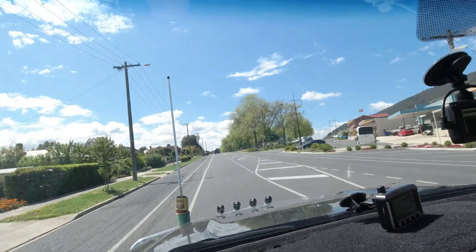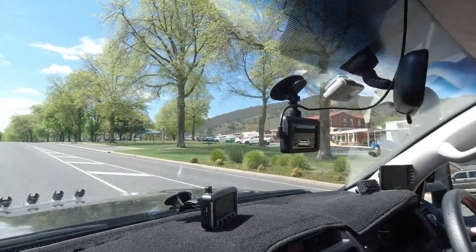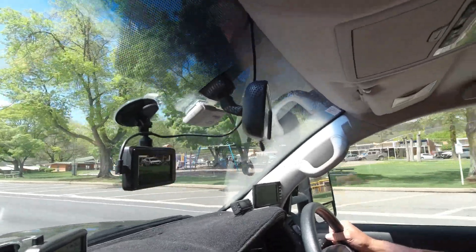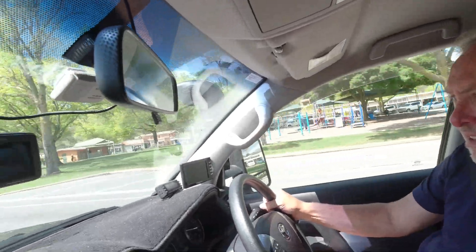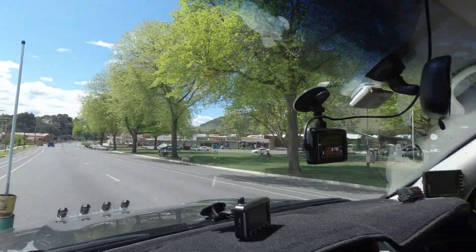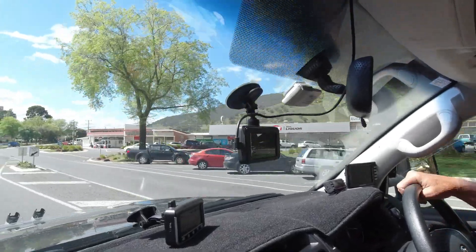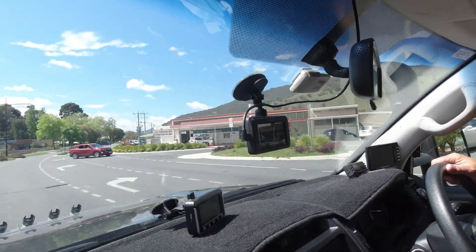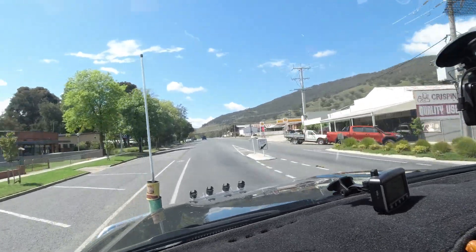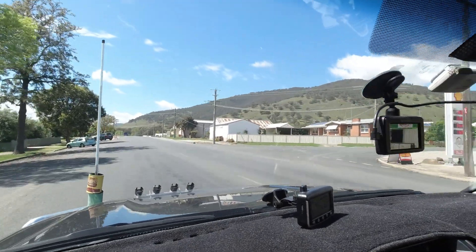We've got the main street over to the right there. Some decent shops. Laguna Hotel. All those shops look like they're from the 70s. We've got our IGA. The number of IGAs in small country towns around Victoria — it's a lifeline to a lot of people who are travelling and a lot of people who live in these towns. Police station. Fuel here is $1.16.9, which is actually cheaper than in Wodonga.